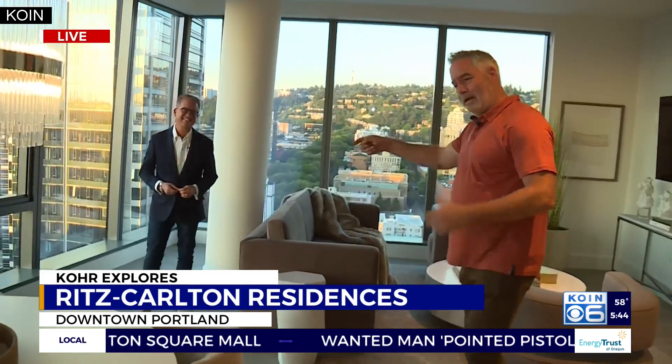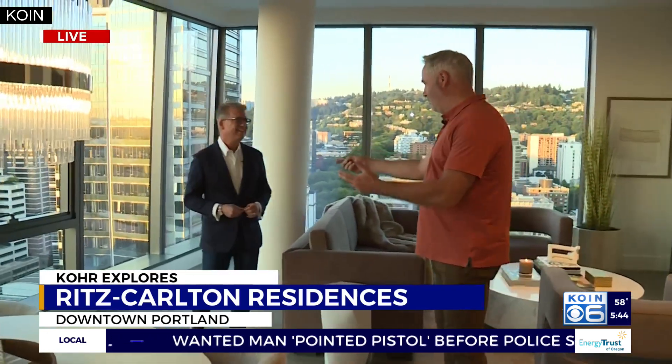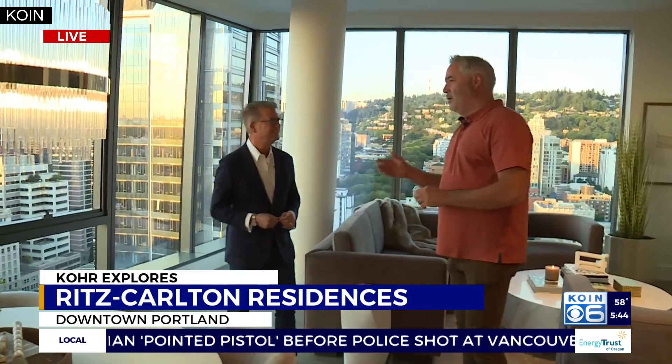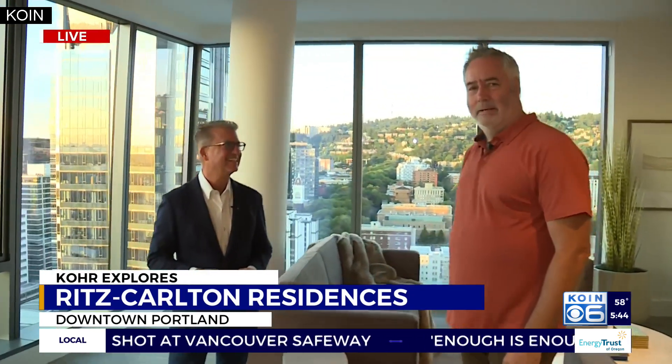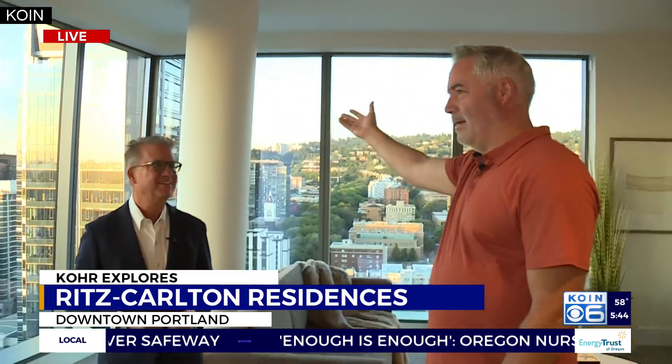This is Terry Sprague and again, you are the principal listing agent here, correct? We've been talking about what to talk about and Terry says to me, we don't really need to talk about anything — look what you got here in terms of a view. It's just marvelous.